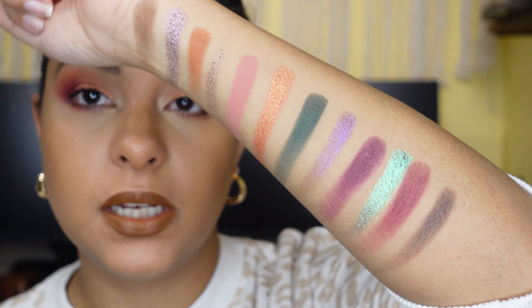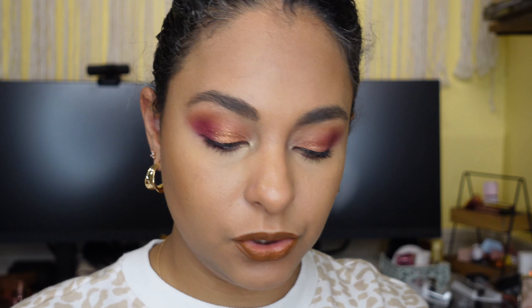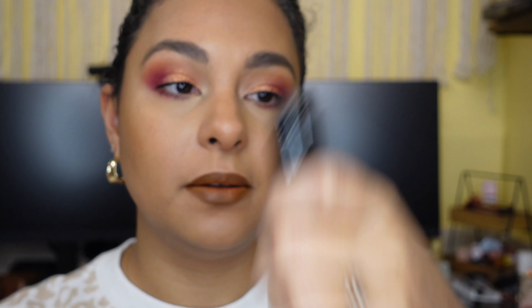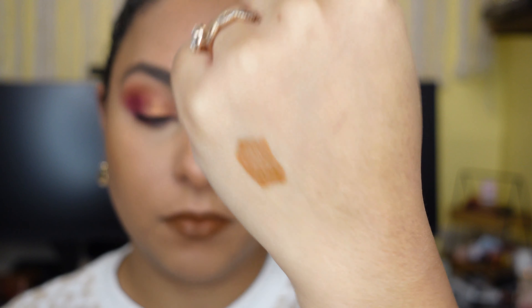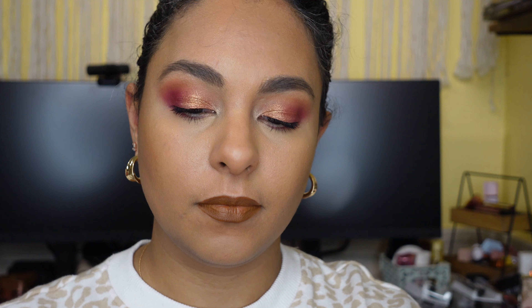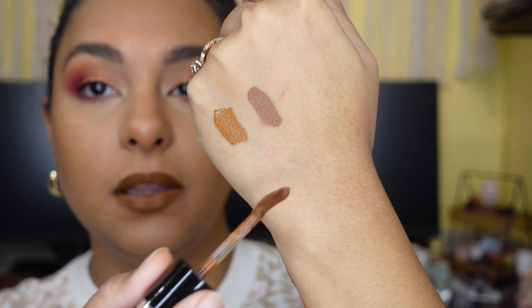Absolutely stunning. You get so many beautiful special shades in here. For my lips, I've combined the two. I'm going to swatch on the back of my hand the lip shades, and then we will get into the demo. So that is Jeanette. And this is Kaylina.